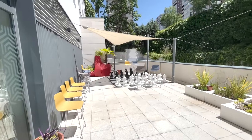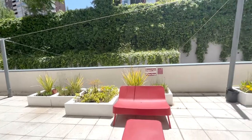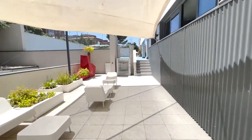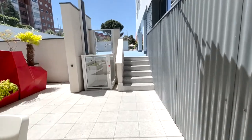Next up is the outdoor courtyard. As you can see, there is a giant chess set as well as covered seating for you and your friends to relax at. From here you can access the basketball and soccer court, a ping-pong table, a foosball table, and the pool, which is further down.